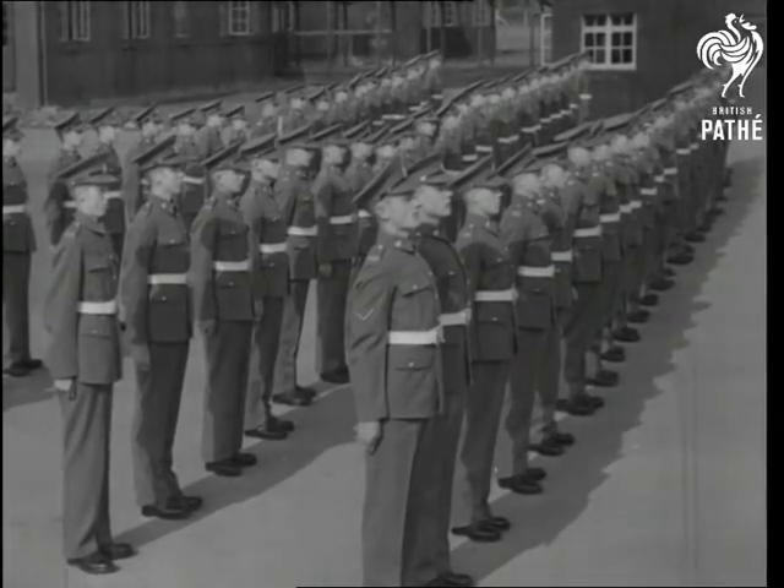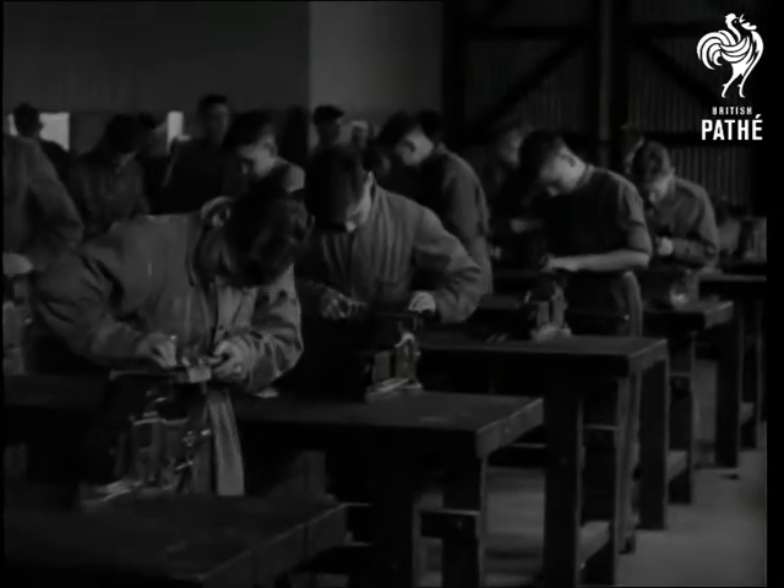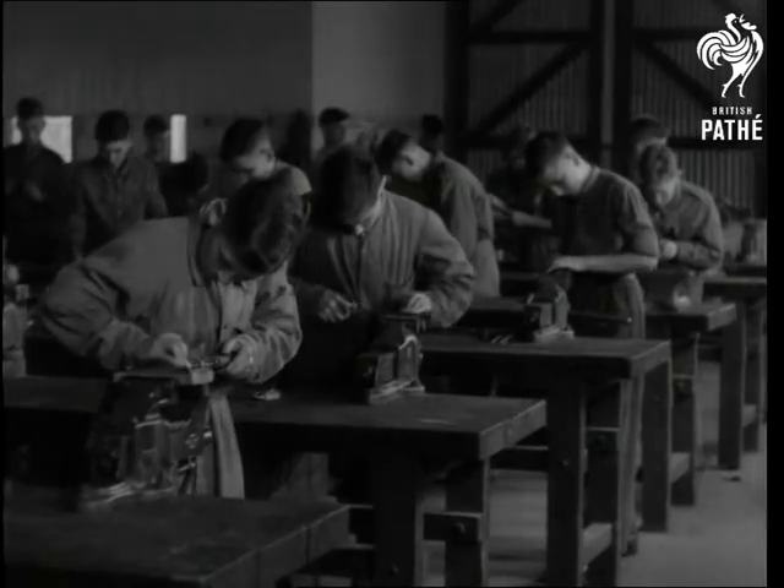If you want to see a right turn, here it is. Right, done! They're boys of the Army Technical School learning to become good technicians and good soldiers in the Royal Army Ordnance Corps.